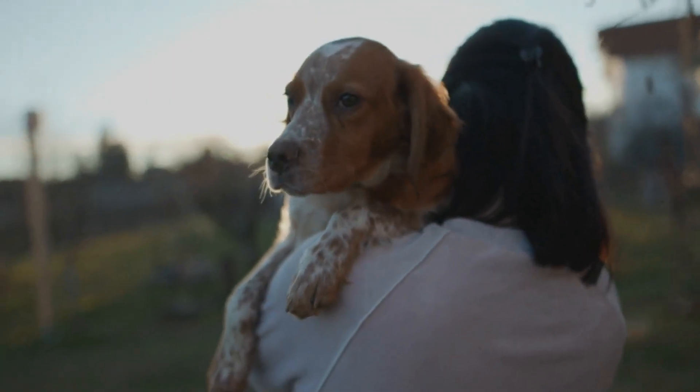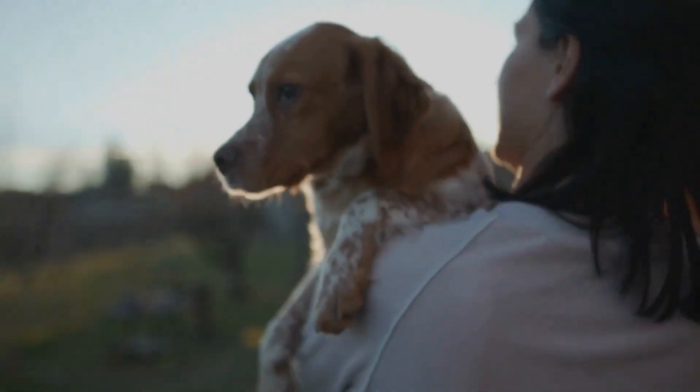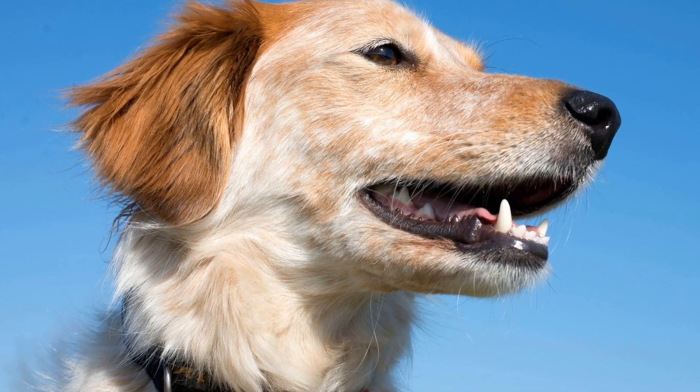To prevent these behavior problems, it is crucial to provide mental stimulation for your Brittany Dog. This can be achieved through a variety of activities that engage their mind and keep them entertained.